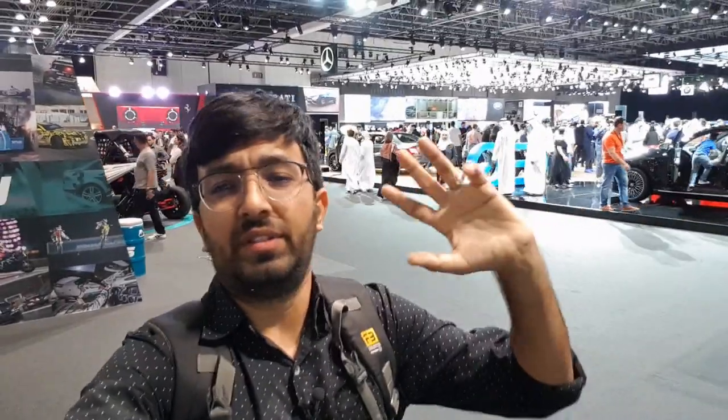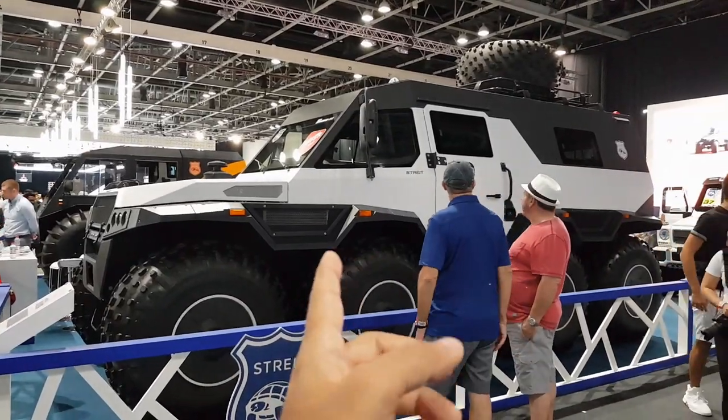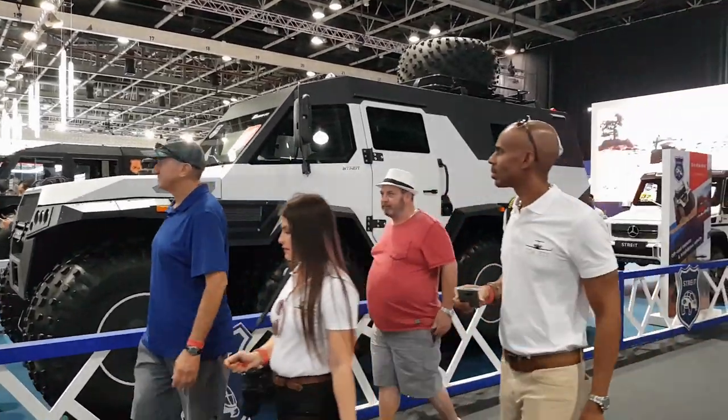Hello everyone and welcome to another video, and welcome to the Dubai International Motor Show. The show has been featuring all sorts of vehicles, from everyday passenger cars to supercars and some of the most insane and cool cars on display. In this video I'm going to show you the top five insane, ridiculous, and cool cars exhibited here.